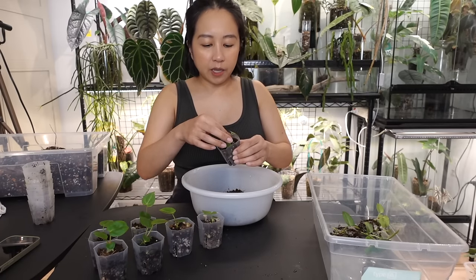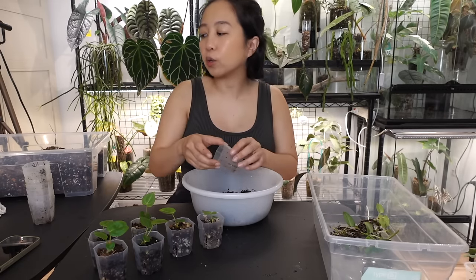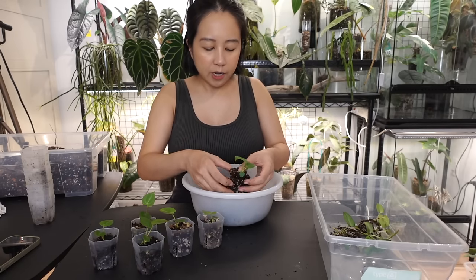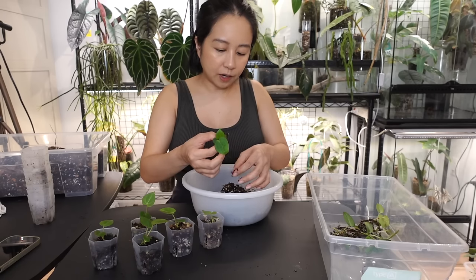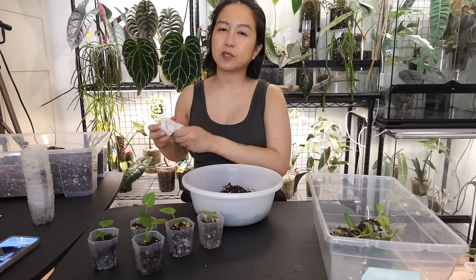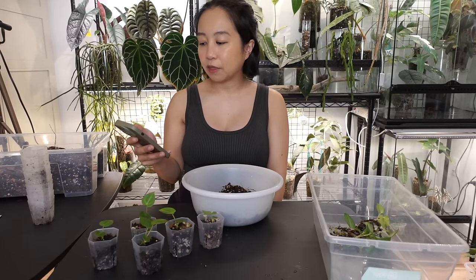I'm still doing the no-drainage thing — well, before I grew pretty much every plant in no drainage, but now I'm putting my anthuriums with drainage. I just feel more comfortable doing that because I'm still learning the way of anthuriums. Not only am I trying to learn anthuriums, but I'm learning to grow them outside of a greenhouse, which has had its own challenges. But it's been pretty rewarding and a very long process, and I wouldn't go back to growing anthuriums in a greenhouse.